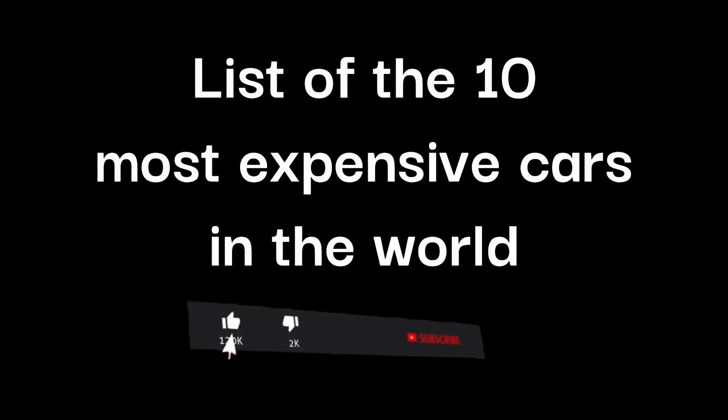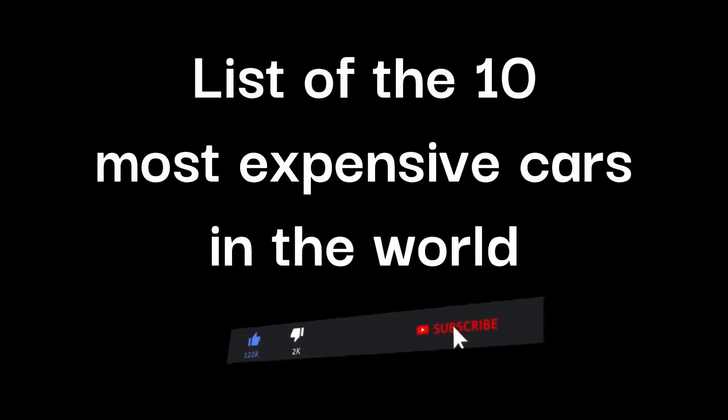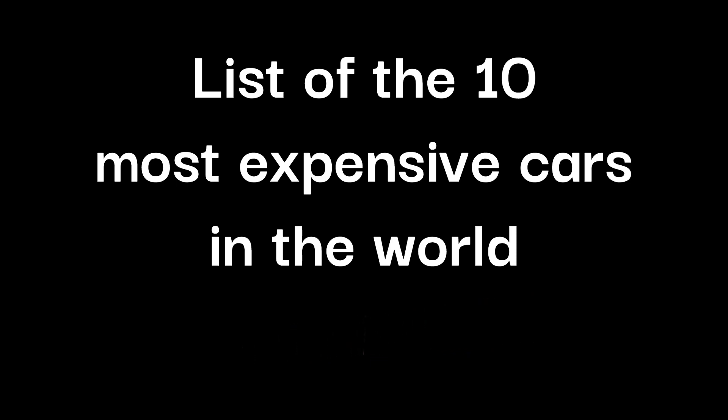Hello, in this video the 10 most expensive cars in the world were listed. I ask you to subscribe to the channel, leave your like, and comment what you think of the video. Hope you like it.